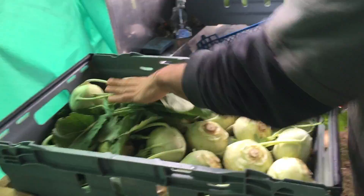Veggie box day! Ordered to Selma — microgreens! Happy gardeners!